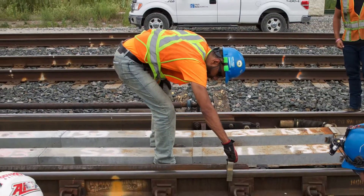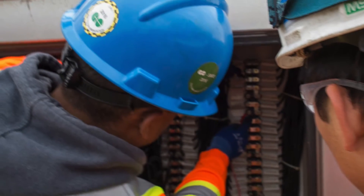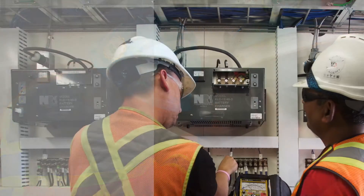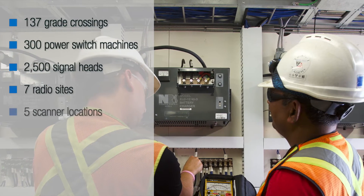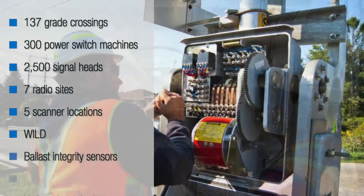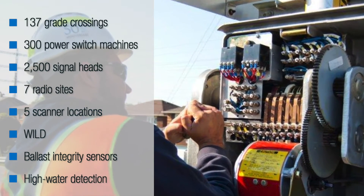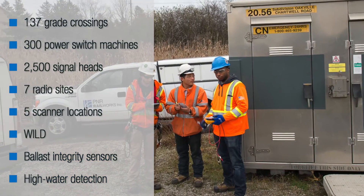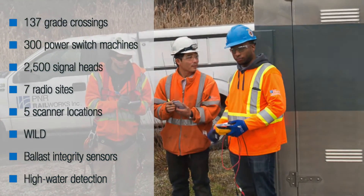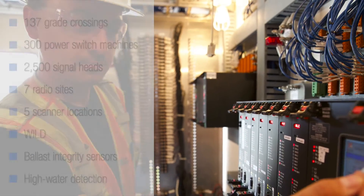Signal crews inspect and test about 80% of all Go-Transit owned signal and communications infrastructure. This work includes testing and maintaining 137 high-speed grade crossings, 300 power switch machines with associated snow clearing devices, 2,500 signal heads, 7 radio sites, 5 scanner locations, and 1 wild wheel impact load detection site.